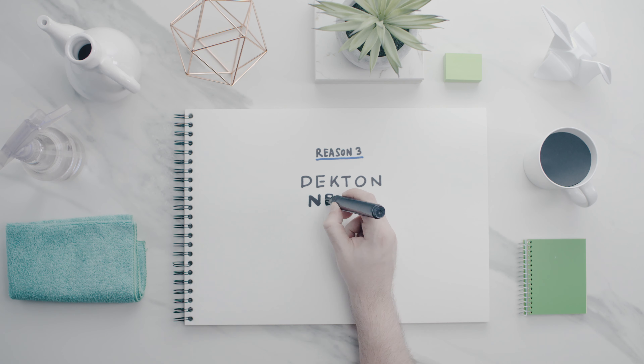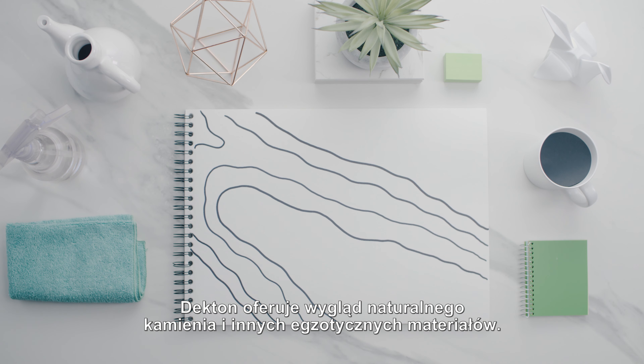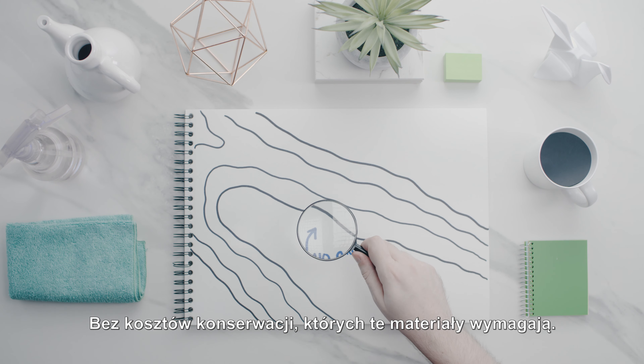Reason three: Decton needs minimal maintenance. Decton offers the natural stone and other exotic materials look and feel without the cost or maintenance that these materials need. Thanks to its minimal porosity, you can use any cleanser — even ammonia — or just a wet rag.